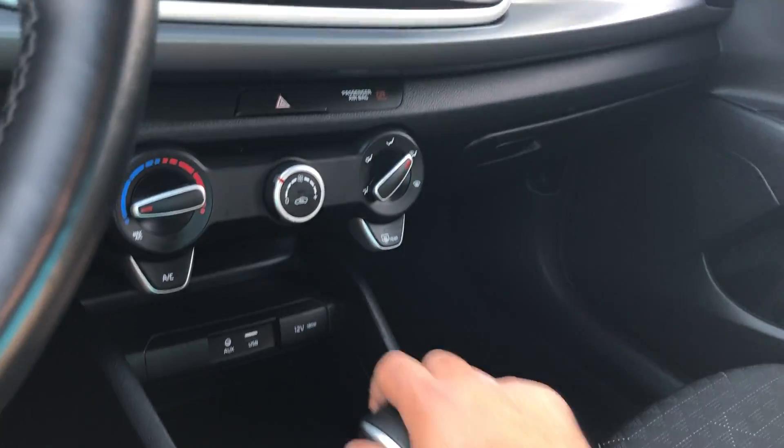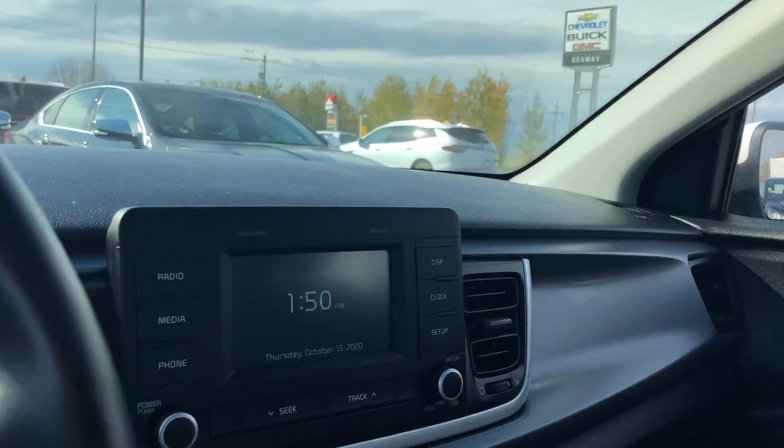Nice big backup camera, three-stage heated seats for the driver and the passenger, as well as a heated steering wheel function. Climate controls are well laid out, dashboard is well laid out.